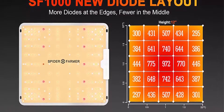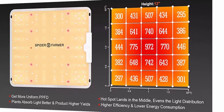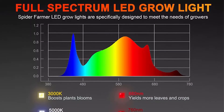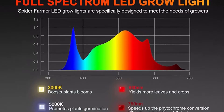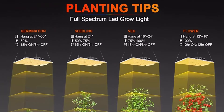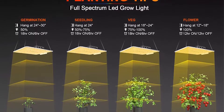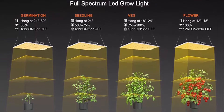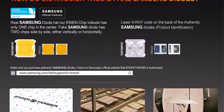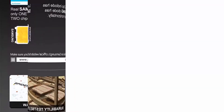The full spectrum includes white, blue, red, and IR — 3000K, 5000K, 660nm, and IR at 760nm. The 3000K provides more reddish light while 5000K provides more bluish light. The 660nm red and IR light is especially useful during bloom, speeding up flowering time and boosting yields uniformly across the surface and deep into the canopy for consistent highest-quality flowers.